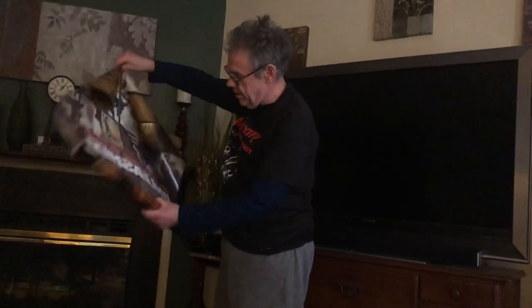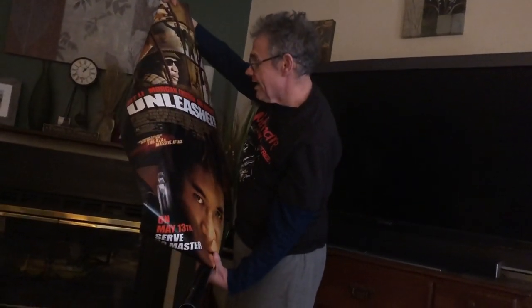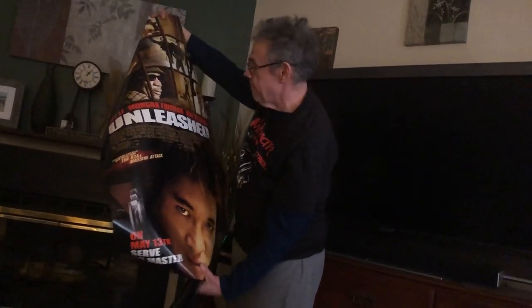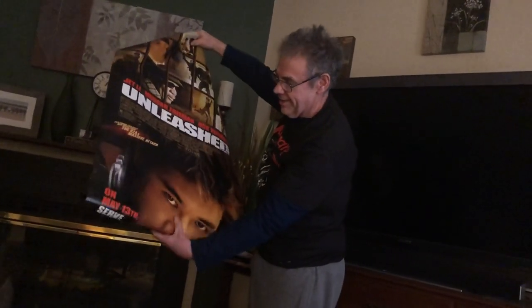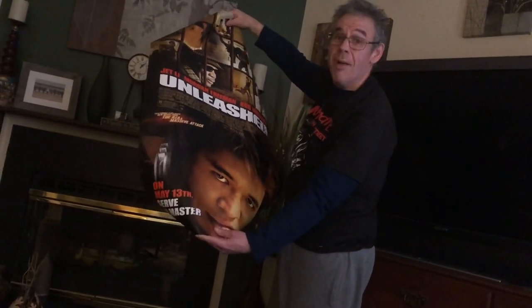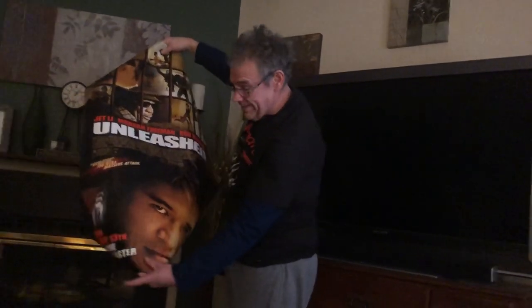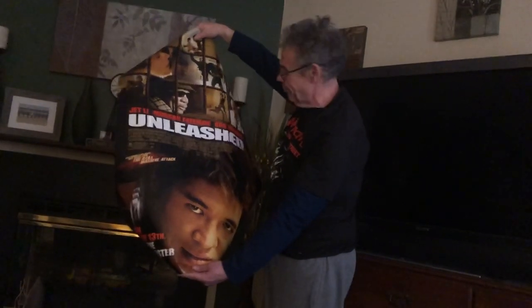First one up is Unleashed — this is a good one. Jet Li — written by Luc Besson, directed by Louis Leterrier. This is a really good movie. Jet Li plays basically a weapon: Bob Hoskins is a crime boss who uses Jet Li as a weapon against his enemies. I haven't seen this one in a while but I did see it in the theater and I really liked it. Some great action scenes in this movie.